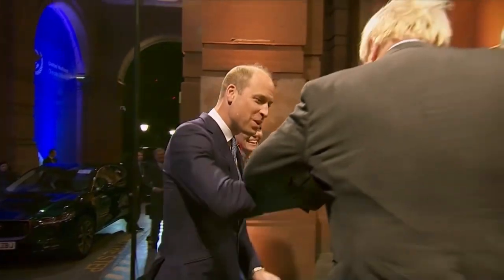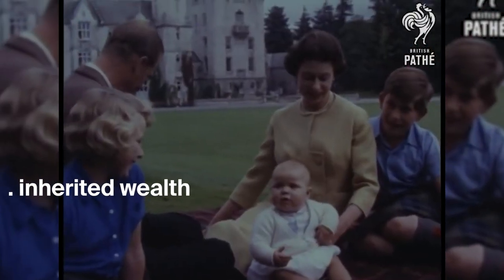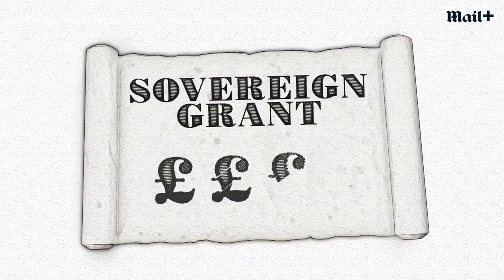But where does the royal family get this huge money from? The royal family is paid through a mix of public and private money. The royal family's net worth includes inherited wealth, a significant real estate portfolio, and other assets. However, the family's main source of income is the Sovereign Grant.